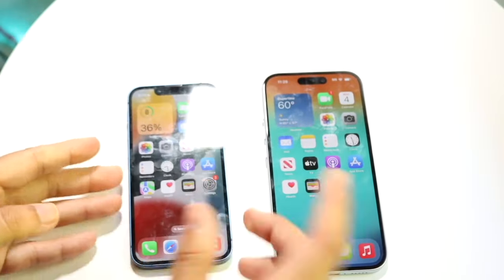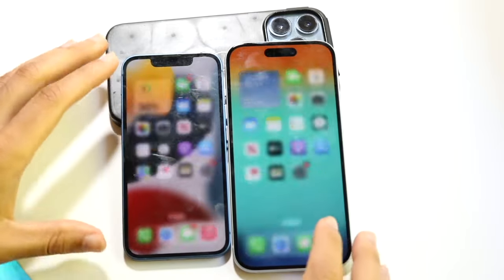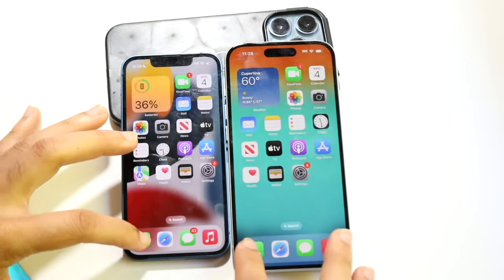gigabytes of RAM, so let's go and see which one's the faster iPhone between both. Okay, there we go, all the apps are cleared out in the background, so let's get into it. Phone calls, three two one.